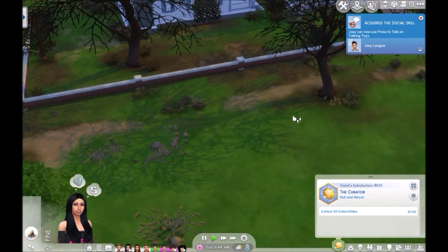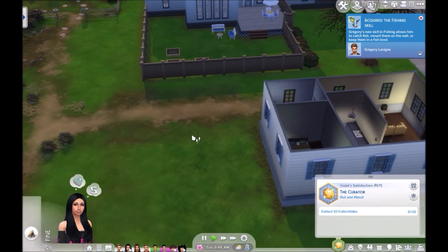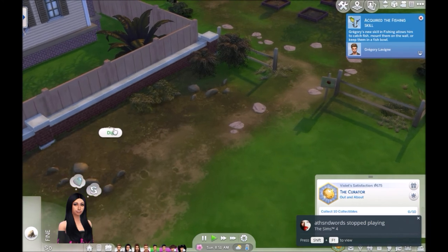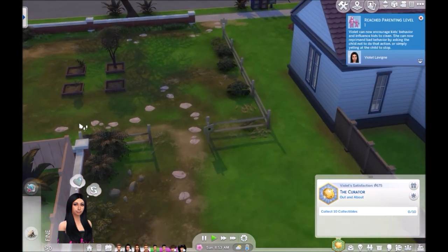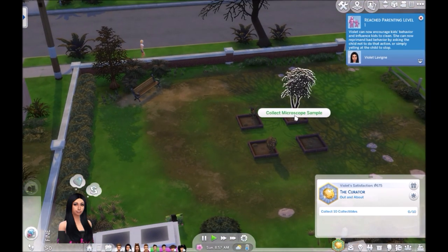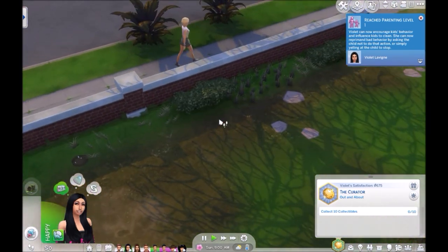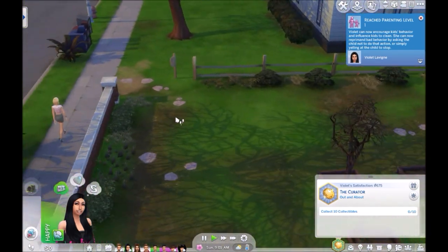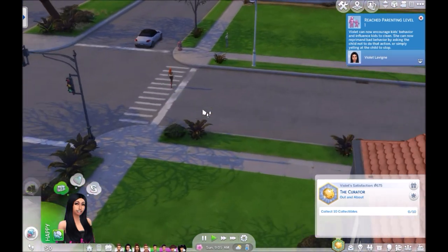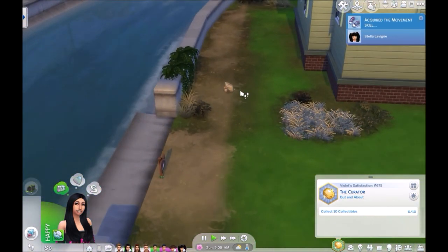I can make it a pretty decent place for them to live. Also there are a lot more collectibles in Willow Creek than in other areas — that's what I'm thinking. Of course the plants I have to wait for. My game is freezing for some weird reason, but I need you guys to seriously fish and collect and do all that fun stuff. Let's do this thing!